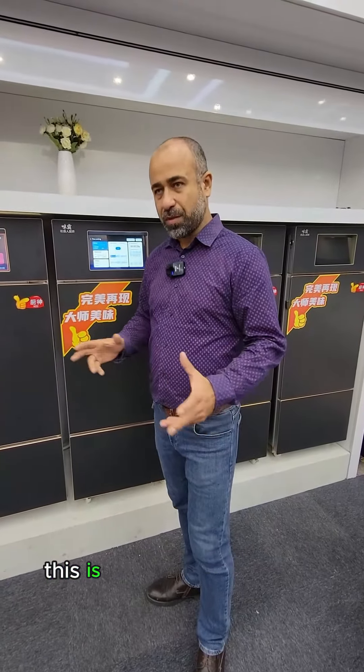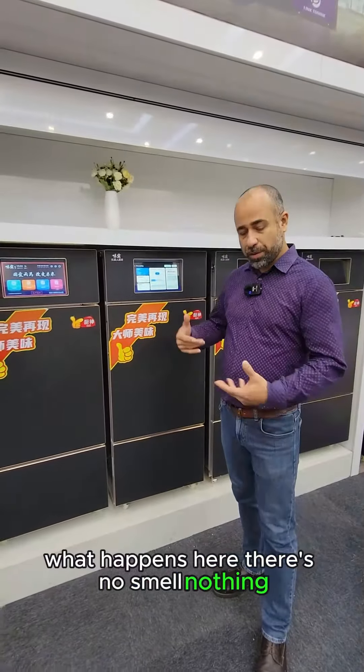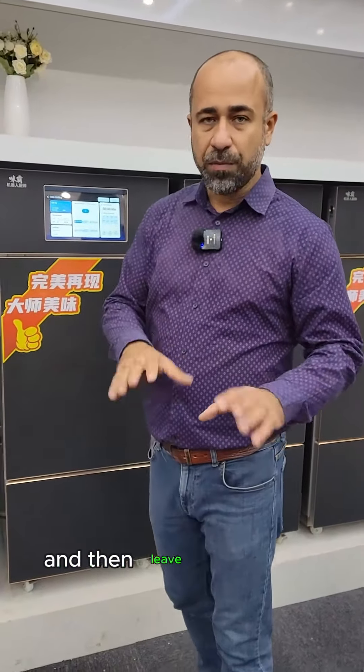Now what does this mean for you? This is a very practical thing. I've worked over 20 years in soup kitchens and you come out of there smelling terrible. What happens here? There's no smell — nothing. I can come in my office uniform, prepare meals and then leave without the smell.